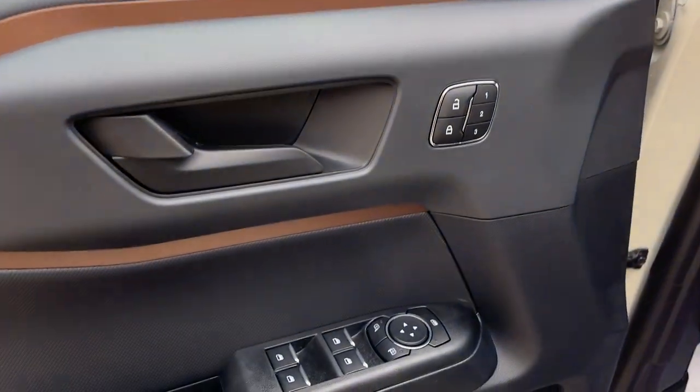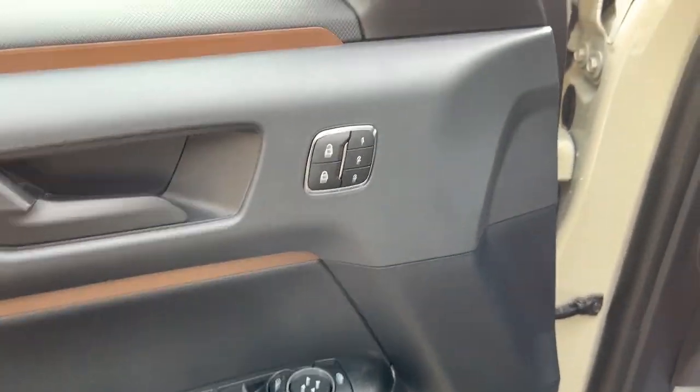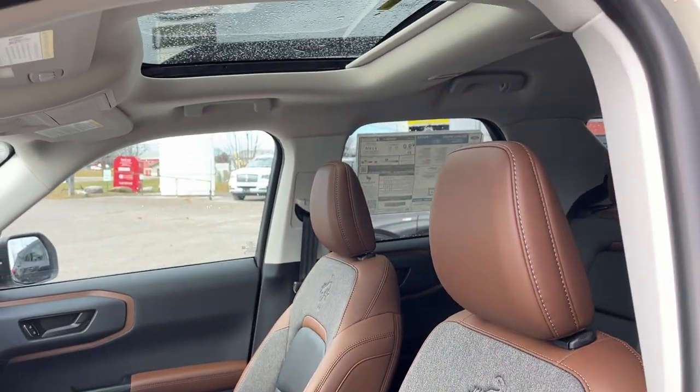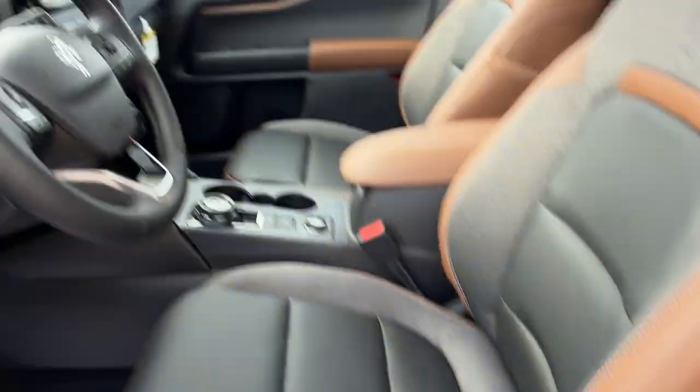Coming around to the front, you have power windows and locks, power glass adjustable mirrors, driver's seat memory, automatic headlights, and really comfortable, well-done bucket seats up front. This one also has the power moonroof, powered front seats, and the driver's seat has lumbar support.